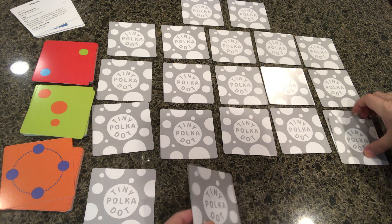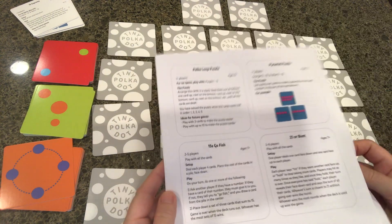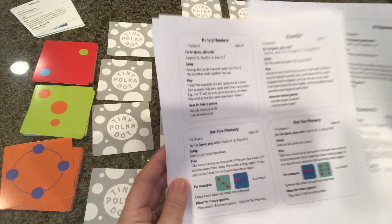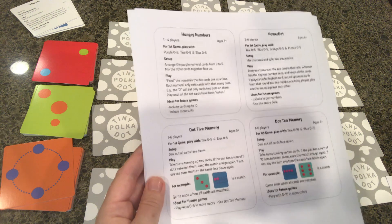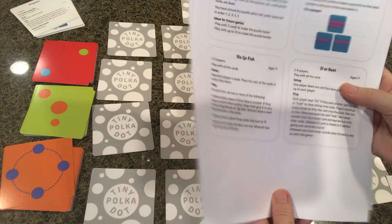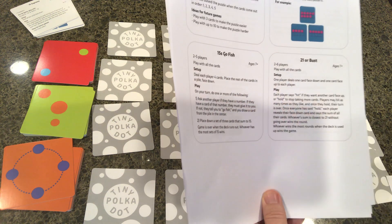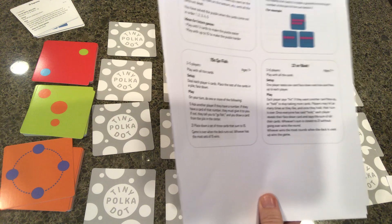There are so many games included — some more challenging, some a little easier. You could play this with students as young as three, so younger children at home can join in. I think you'd have a fun time as adults playing these too. They also have a version of 21, similar to a blackjack game, where you're trying to get a total sum of 21 without going over.